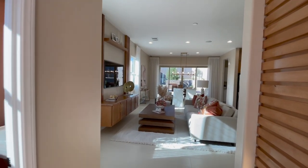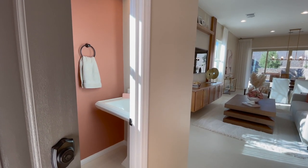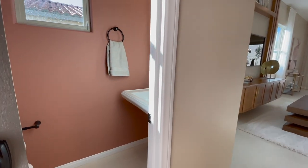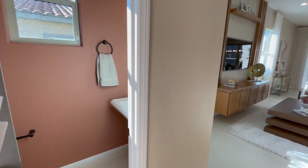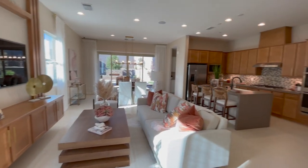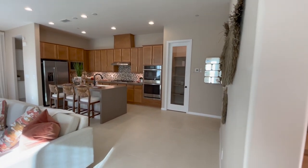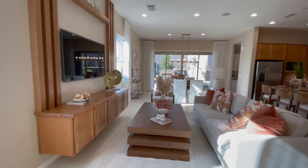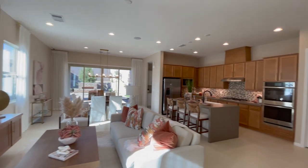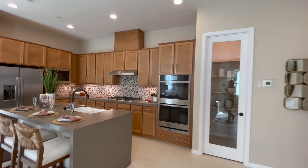Again, 1,828 square feet, two to three bedrooms, two and a half to three bathrooms, a flex space, a covered patio, and a two-bay garage. As you walk in, you have the half bath right there, and then you have the whole floor plan open in front of you. I'm not a fan of this wood color — it reminds me of the early 2000s and 90s — but it's a great layout.